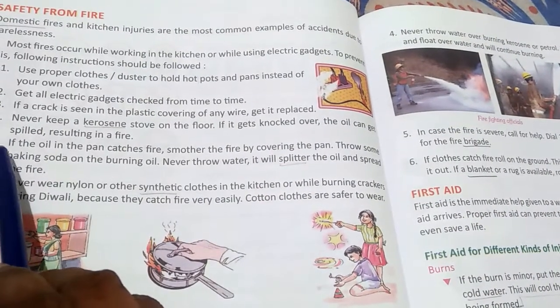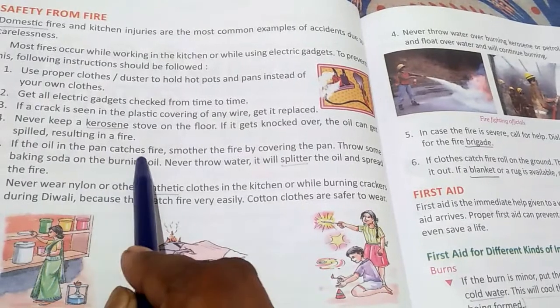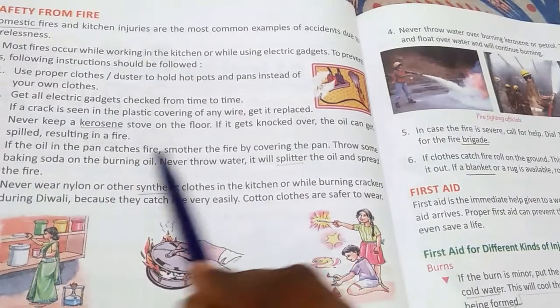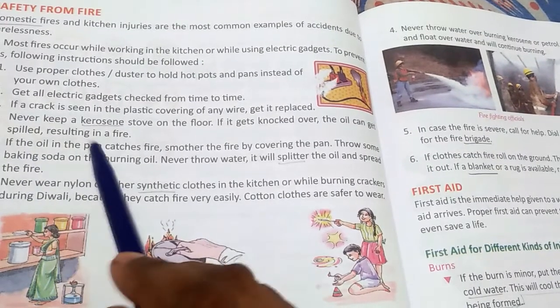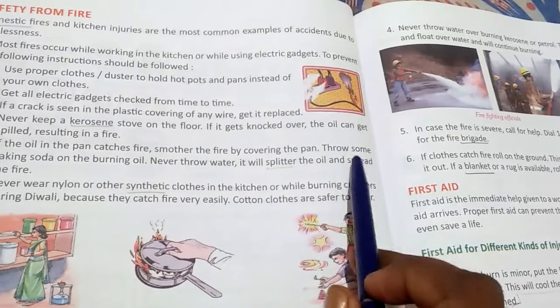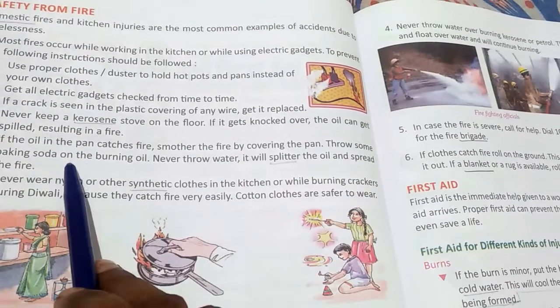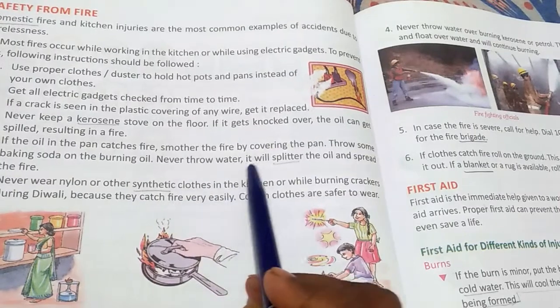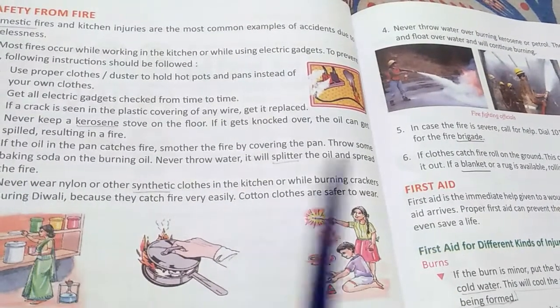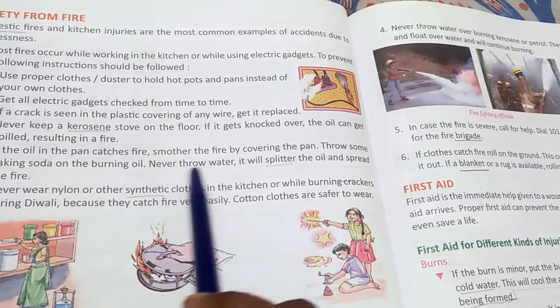If the oil in the pan catches fire, smother the fire by covering the pan immediately. You can also throw some baking soda on the burning oil. Never throw water on burning oil — it will splatter and spread the fire.